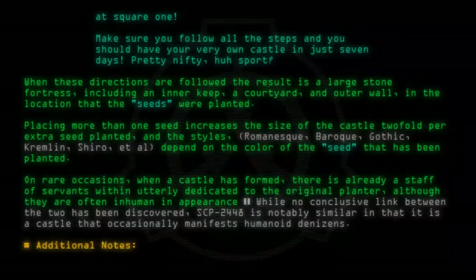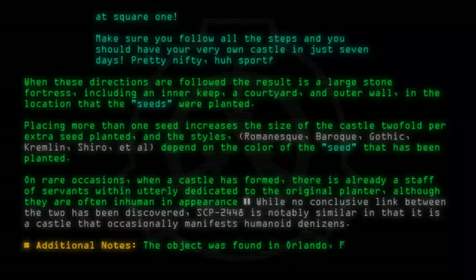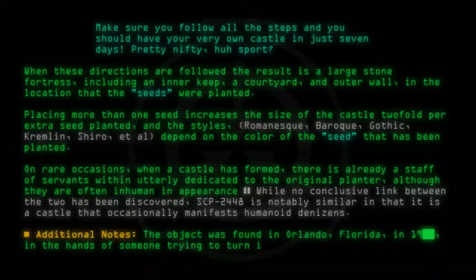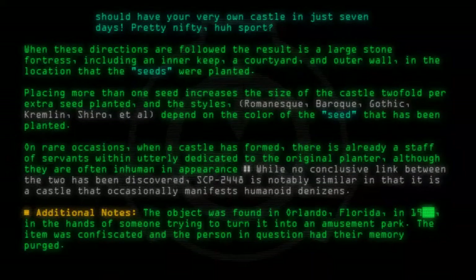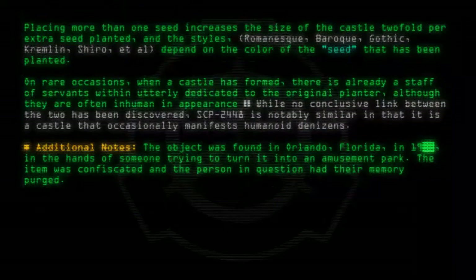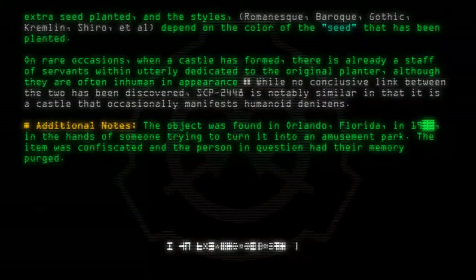Additional notes: The object was found in Orlando, Florida, in the hands of someone trying to turn it into an amusement park. The item was confiscated and the person in question had their memory purged.